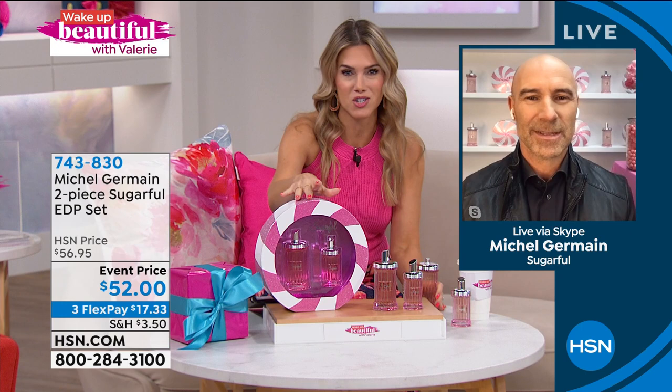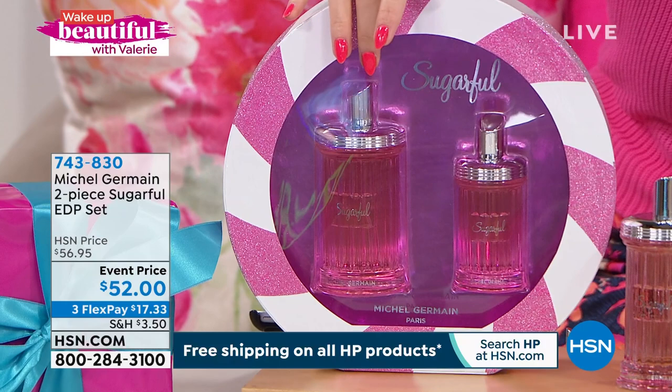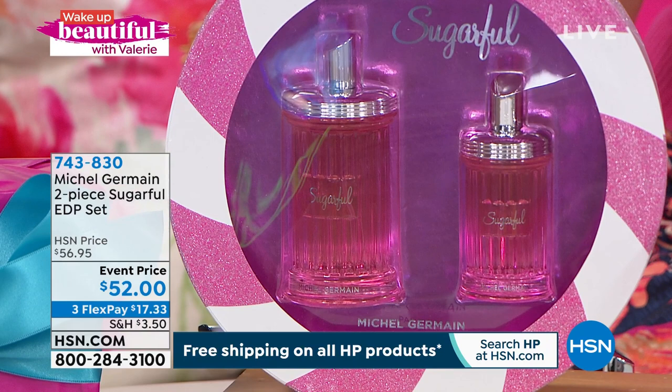I love the jars. I love the pink. I love the candy inspiration. You're not only getting the 3.4-ounce eau de parfum — you're also getting the 1.4-ounce. So you could break up the set. You could keep one, you could gift one. It's $17.33 to get it home today.